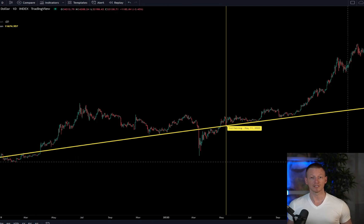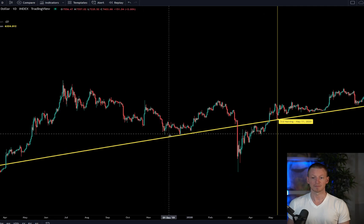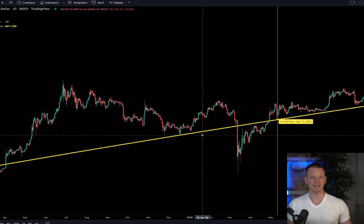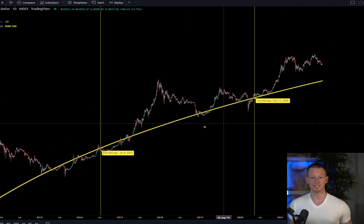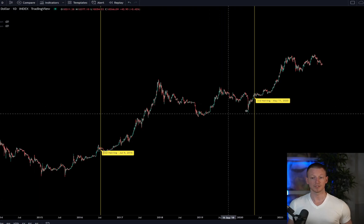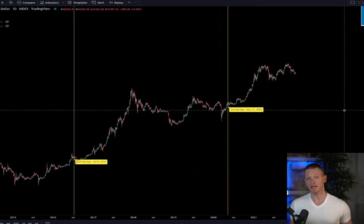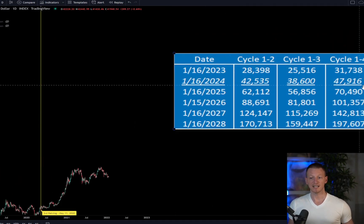Looking at a higher resolution view, other than the COVID capitulation event, price was literally bouncing off the 2010-2011 log regression curve for the accumulation phase. There is something to be said about using the log regression curve to inform yourself where close to the bottom may be at any given time.